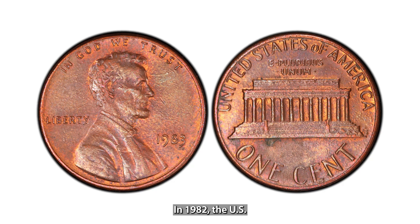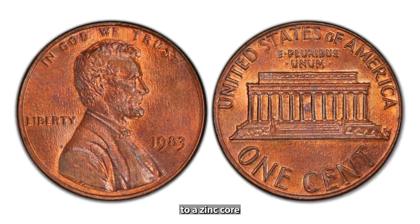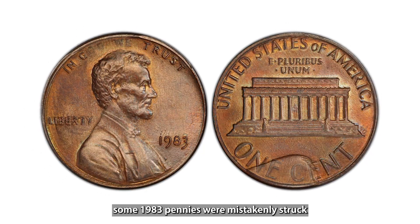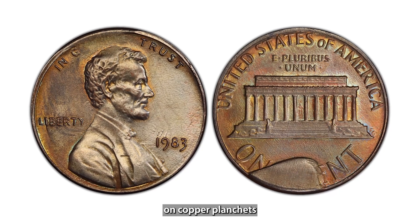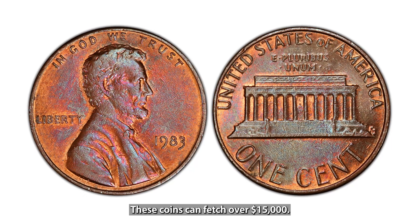In 1982, the US Mint switched from a copper alloy to a zinc core with a copper plating for pennies. However, some 1983 pennies were mistakenly struck on copper planchets, making them extremely rare. These coins can fetch over $15,000.